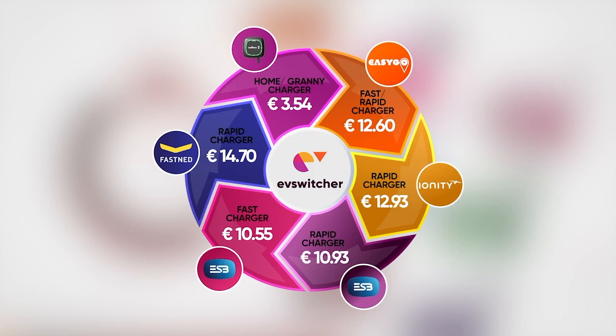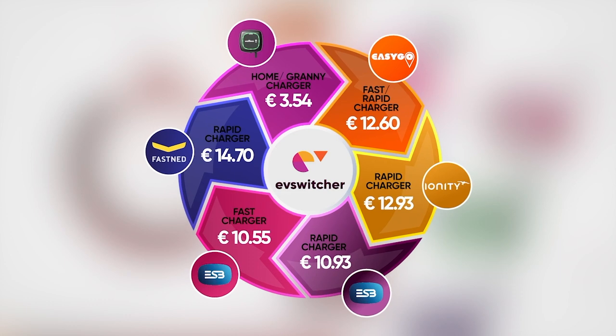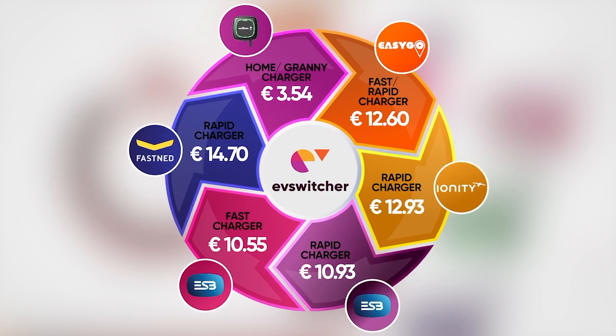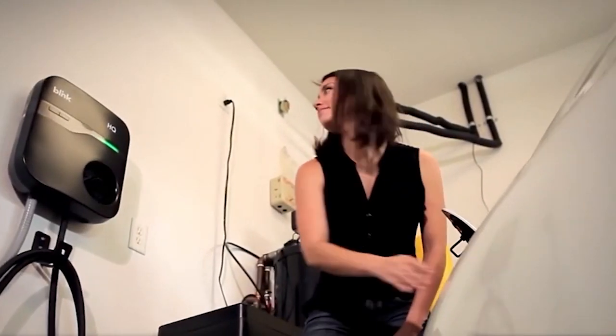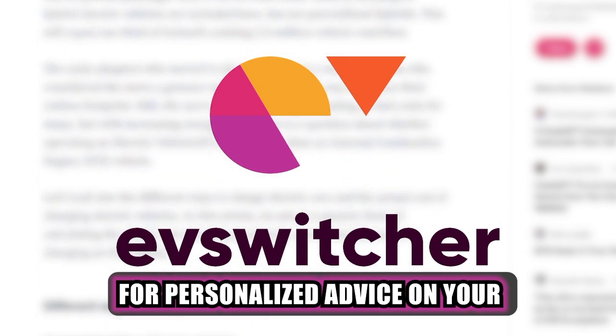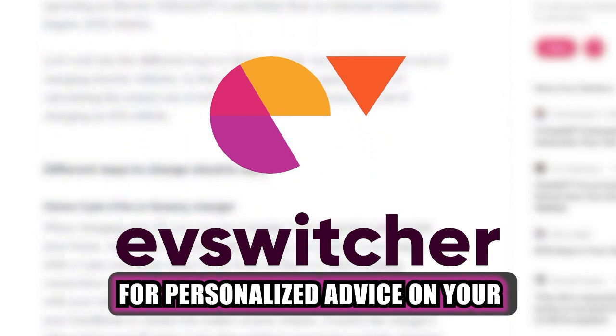Alright, so here's the final figures comparing all the available charging options that an EV user has in Ireland in 2023. If you have any further questions about switching to an EV, come to EVSwitcher.com and we'll give you a personalized reply to your inbox.